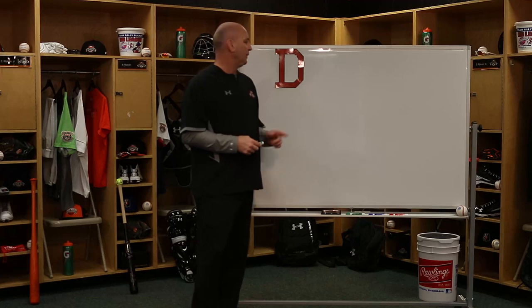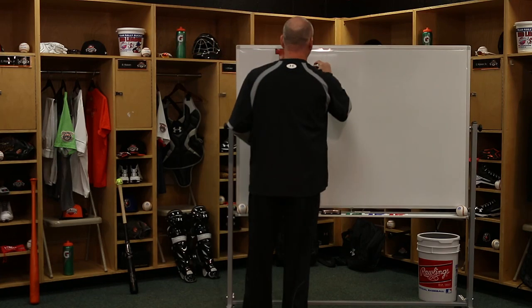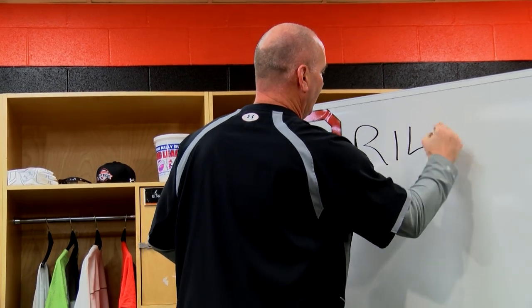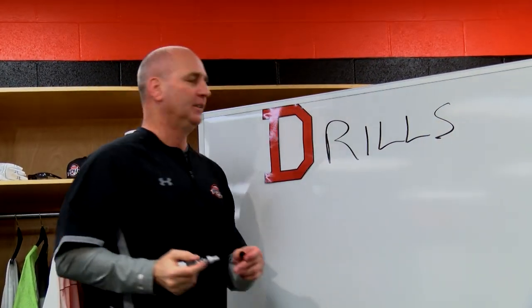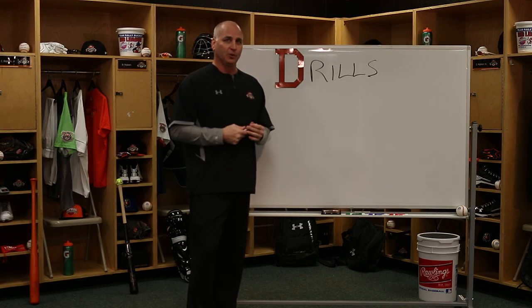It's Bill's ABCs of Baseball. My letter D is for drills. Now I know all of you youngsters out there go through drills, and some of you also go through the motion. I'm gonna tell you a little story.